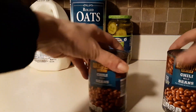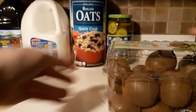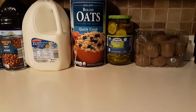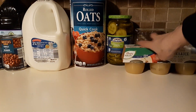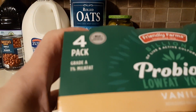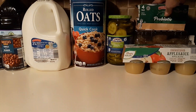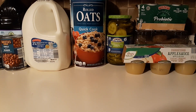I ended up picking up two cans of chili beans, a pack of kiwis, some unsweetened applesauce — that was a six-pack — and a four-pack of probiotic low-fat vanilla yogurt.